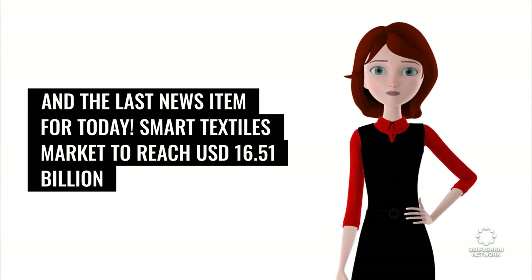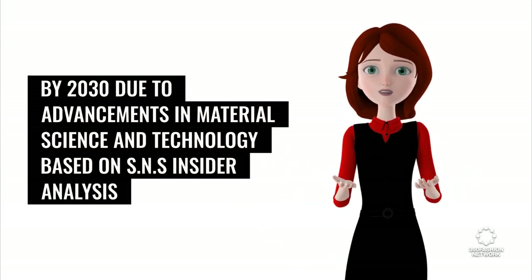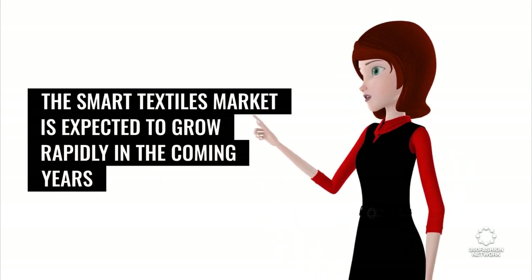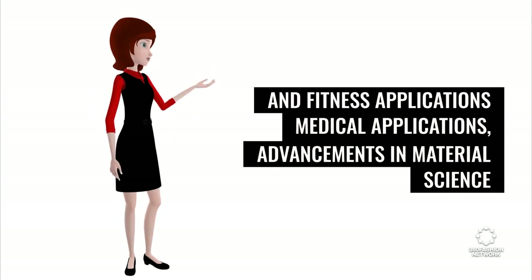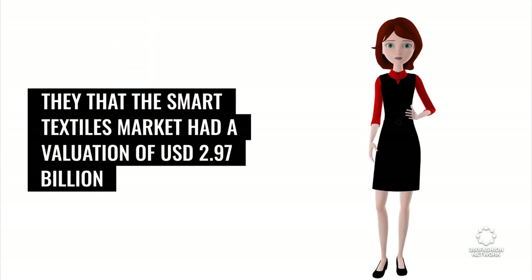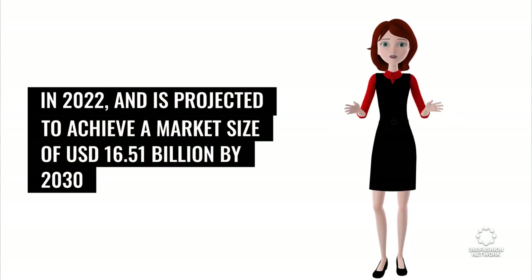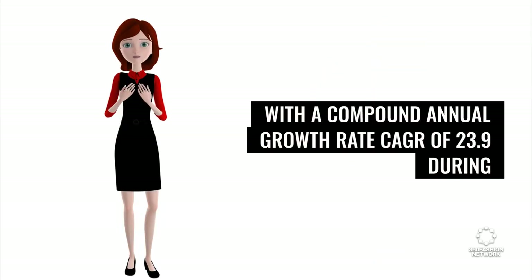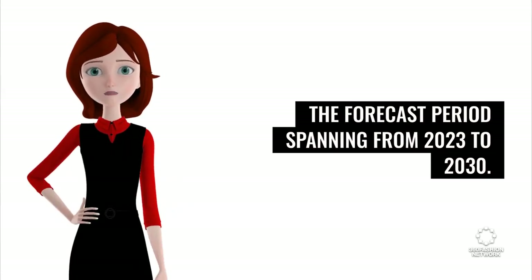The smart textiles market is projected to reach $16.51 billion U.S. dollars by 2030 due to advancements in material science and technology. Based on SNS Insider analysis, the smart textiles market is expected to grow rapidly in the coming years due to increasing demand for wearable technology, sports and fitness applications, medical applications, advancements in material science and technology, and government initiatives and funding. The market had a valuation of $2.97 billion U.S. dollars in 2022 and is projected to achieve a market size of $16.51 billion U.S. dollars by 2030, with a compound annual growth rate (CAGR) of 23.9% during the forecast period spanning from 2023 to 2030.